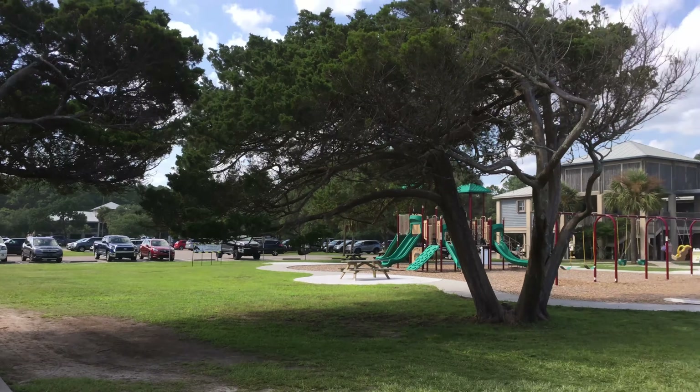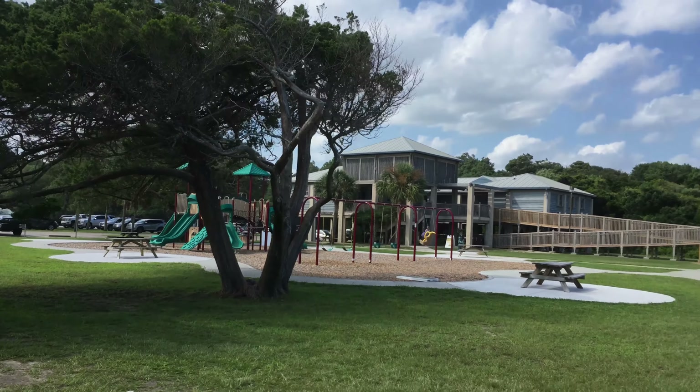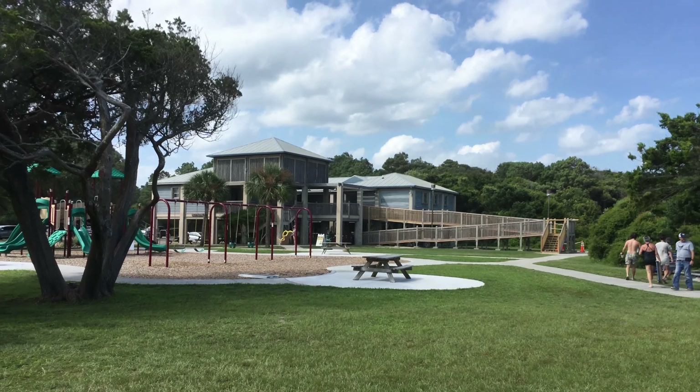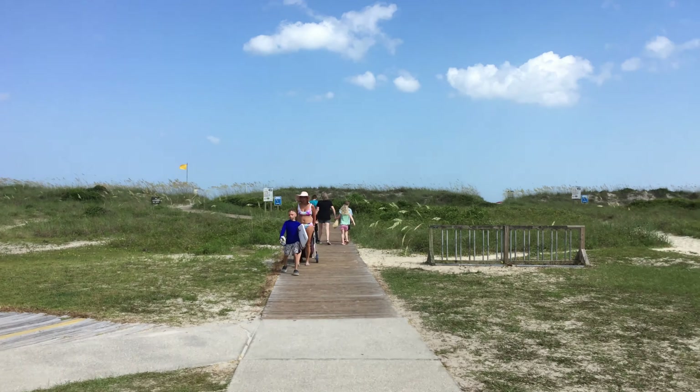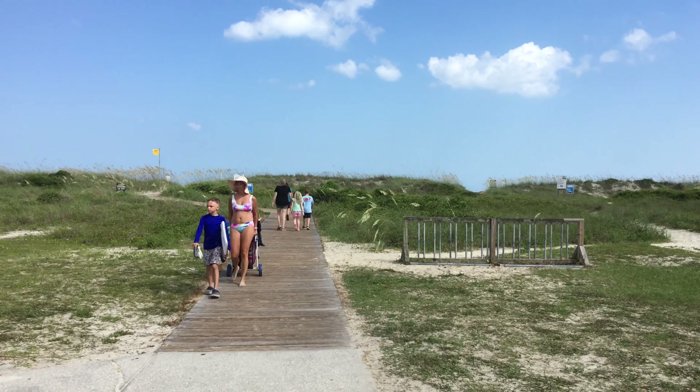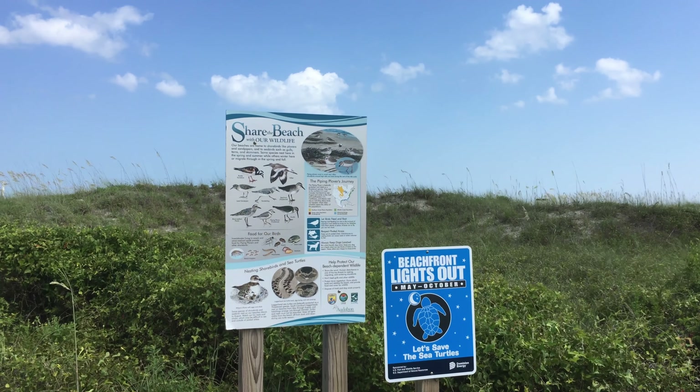Huntington Beach has two miles of pristine natural beach, hiking trails around the Intracoastal Waterway, and campgrounds. The state park also has a visitor center and souvenir shop with plenty of beach accessories and toiletries.